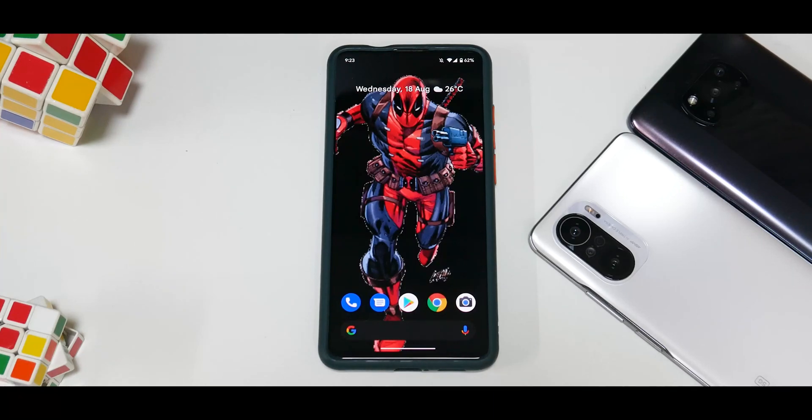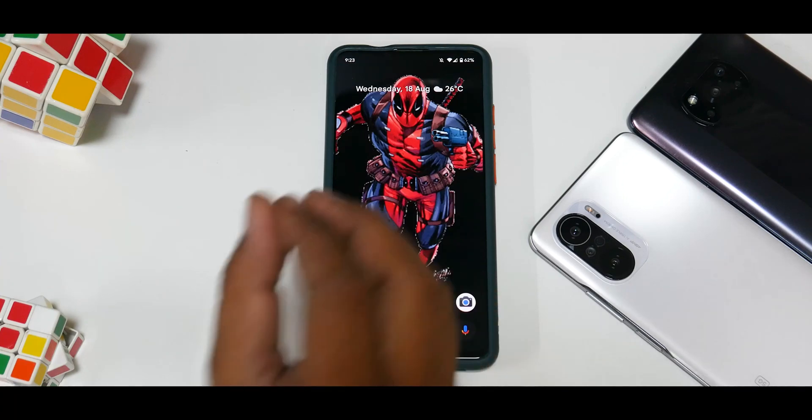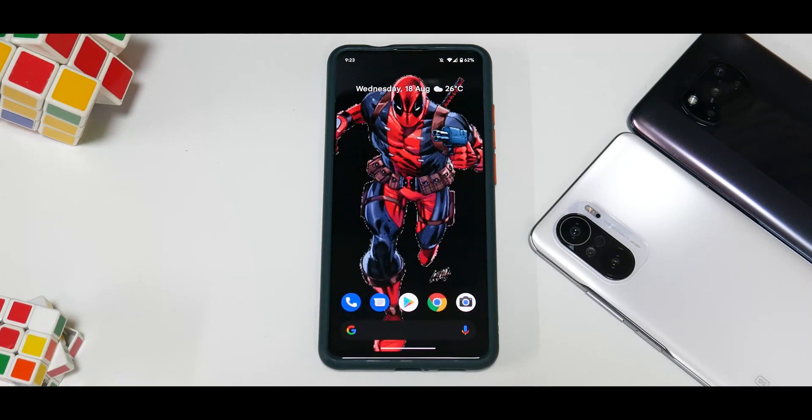Hey guys, welcome to another video for the Redmi K20 Pro and the Mi 9T Pro. In today's video we're going to talk about Android 12 Beta 4. After yesterday's install and preview video, somebody asked if we can use this as a daily driver — so while I do my review, I'll keep into consideration things that matter when using this ROM as a daily driver, and also look at all the features that come with Android 12 Beta 4.